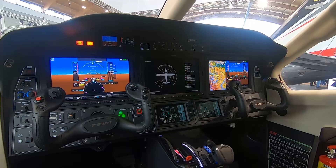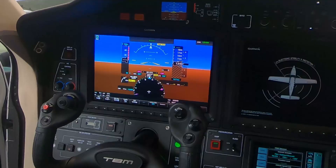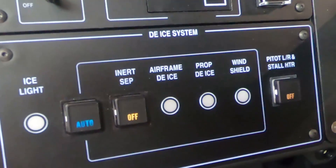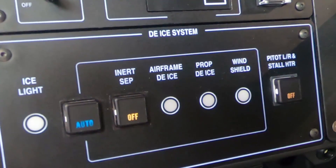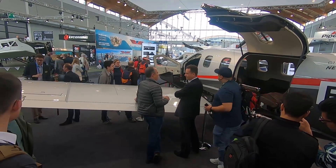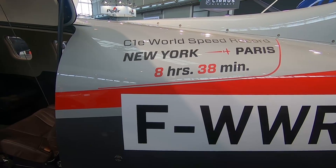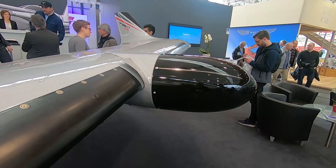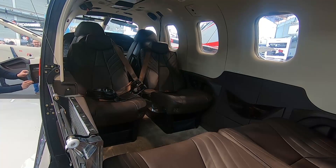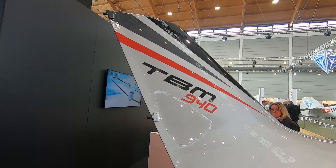Avionics is the G3000 suite. On the 940, it is coupled with more automation, the eco pilot, the icing detector as well. This is a new version of the G3000, and it is also featuring a new radar on the 940 that is going to give you turbulence warnings. You can find out more on www.tbm.aero.